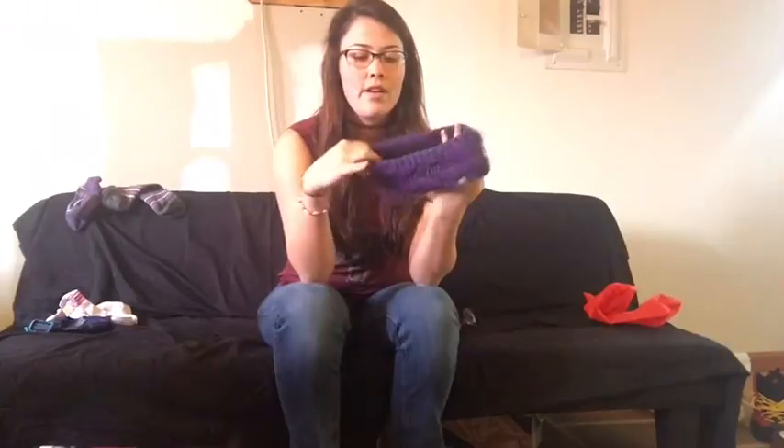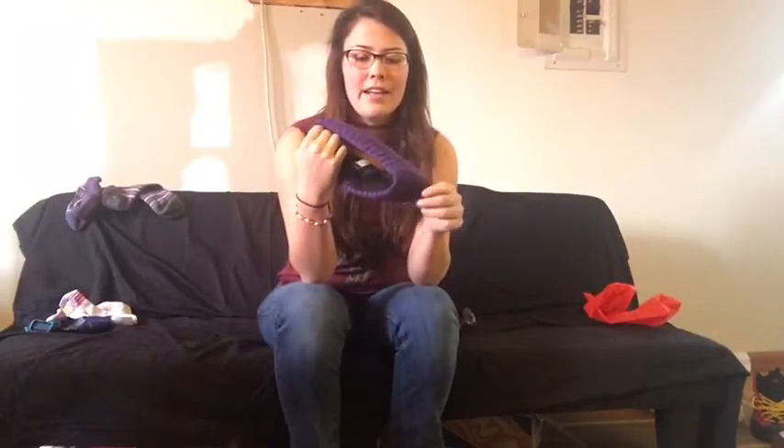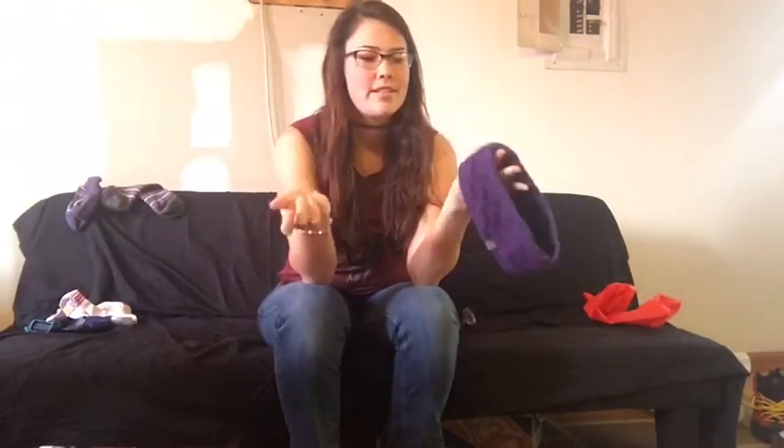I also have my ear warmer. I went back and forth between taking this or a hat, but I've had this for so long and always used it. It's easy, I like the color, it works — so why try something new if you already have something that works?